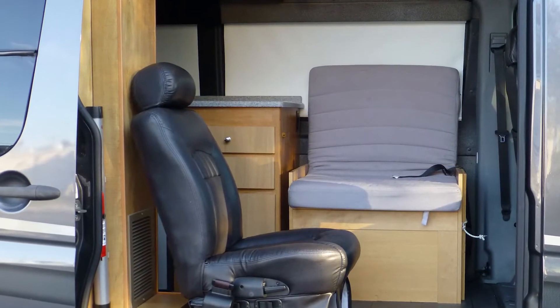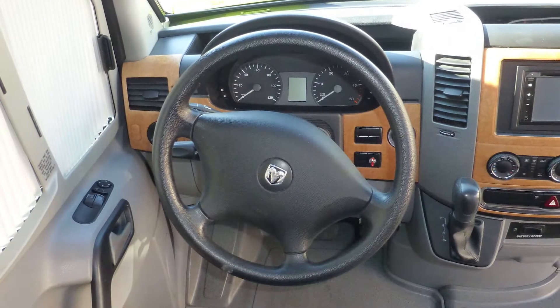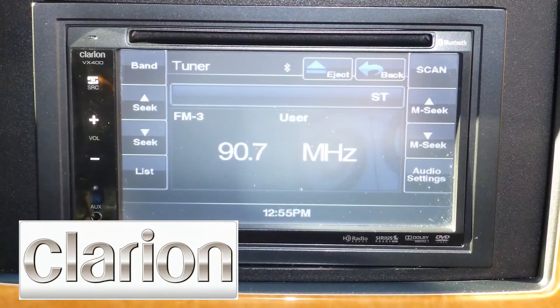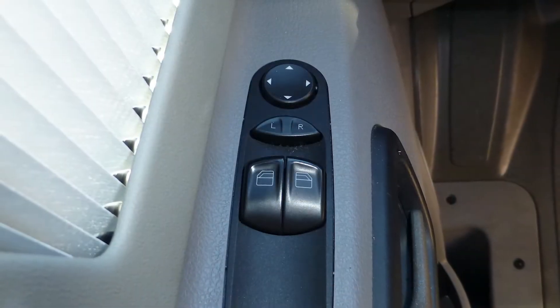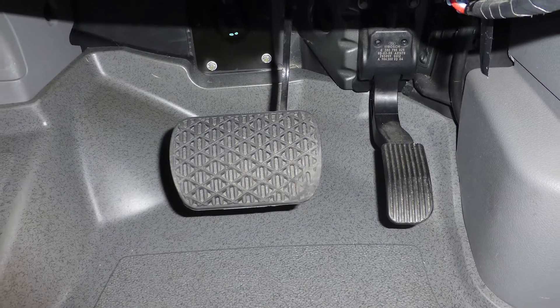Upon entering this Class B, you'll be astonished at the roominess. The well-appointed cab includes premium leather bucket seats, tilt-and-telescopic steering, navigation system, in-dash satellite-ready AM-FM CD stereo, power windows and door locks, and map lights. Safety features include anti-lock brakes,